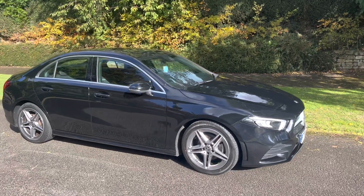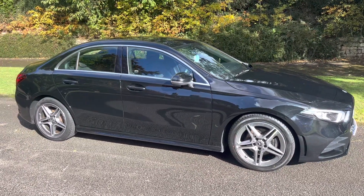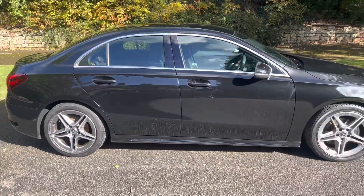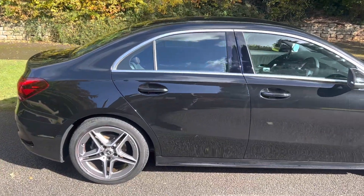Just in: Mercedes-Benz A-Class Saloon. A180 diesel in a sort of metallic black. Excellent condition. Very popular on the market currently.